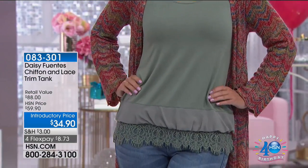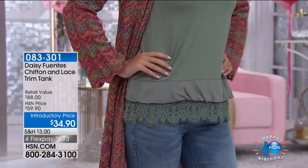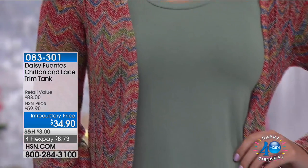This is the first airing and already 200 have flown out of here. By the way, the four flex pay we love — that is $8.73 on any credit card, debit card, PayPal, or HSN card at $6.98.